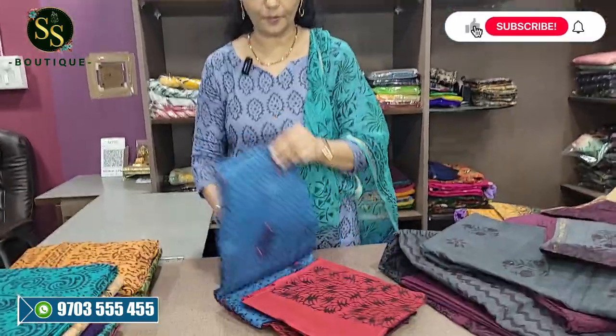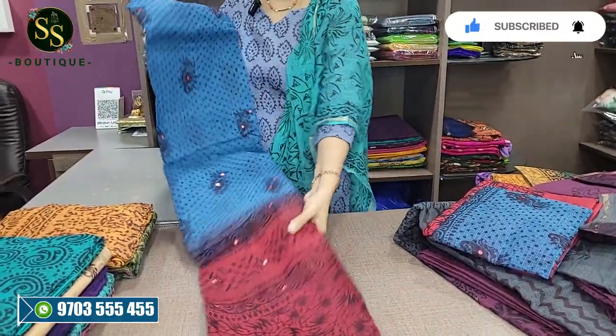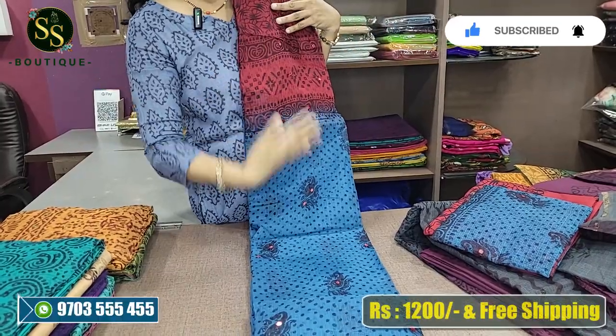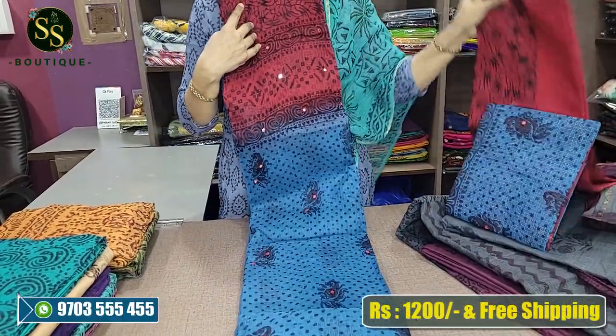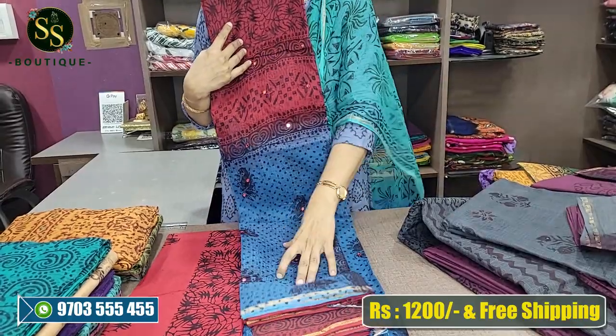Next is the blue and red combination. We have polka dots in this design. The color combination is red and blue, which could also have a golden-ish combination that makes it look different.